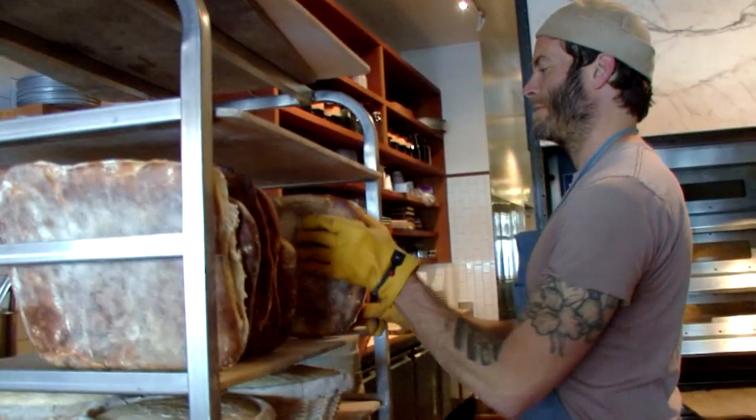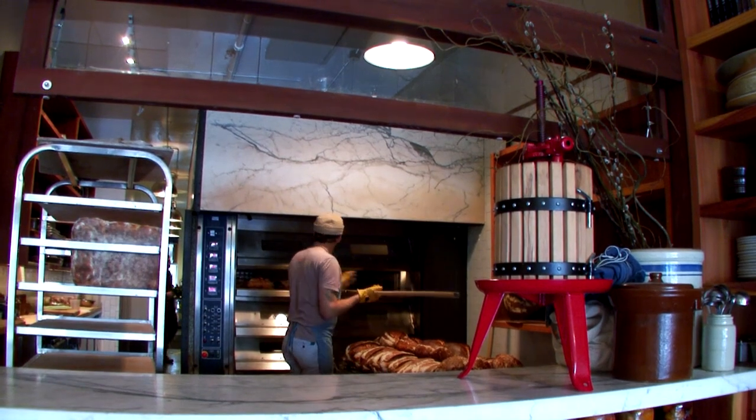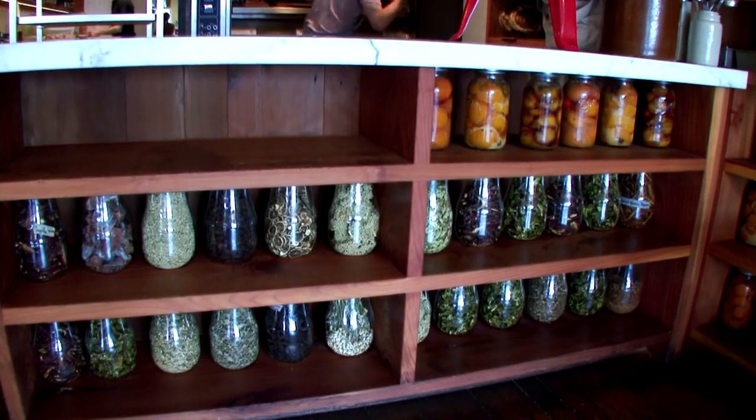Traditionally bakers bake at night, fill up the shelves, and then go home before you open the doors. We are baking all day long so it's very fresh food. We use the best ingredients. We are very fortunate here in California to have amazing produce and amazing wheat. We have very good resources to use and we are very dedicated in trying to make good food with it.